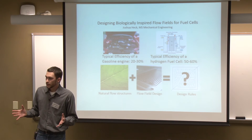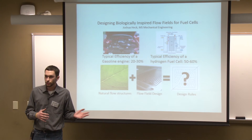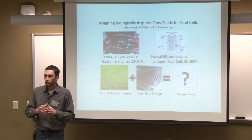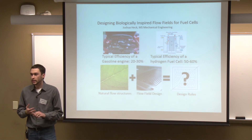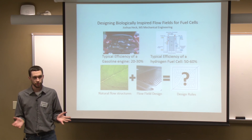In order to do this, I'm trying to characterize the flow in these branching structures and then apply them to the existing technologies that we use today. This will end up producing flow fields that give uniform distribution, which gives better performance, more reliability, and the end result of all this is that you get to keep more of the food that you put in your cart.